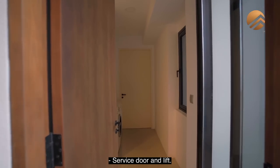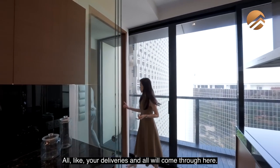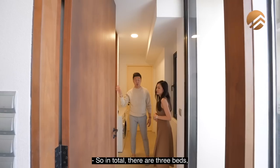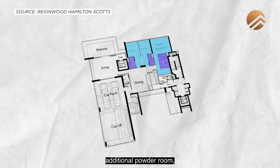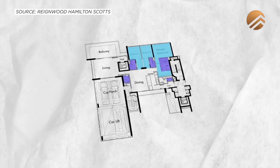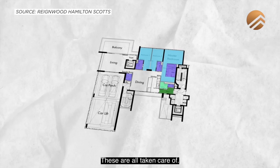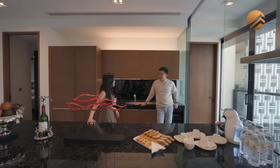At the back there's a service door and lift so all your deliveries will come through here, plus a yard area. In total there are three beds, three ensuite bathrooms, an additional powder room, additional WC washroom, utility room, and yard area — all taken care of. It's time to check out the master room.